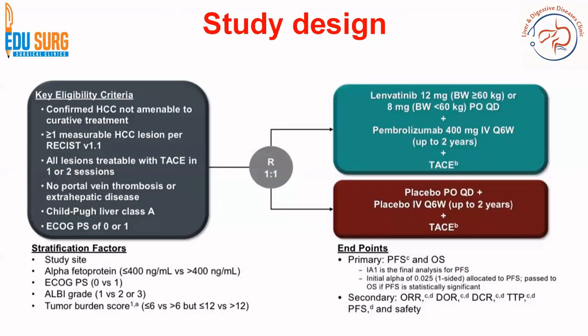Coming to the LEAP-012 trial, this trial basically enrolls patients of intermediate stage HCC. The eligibility criteria are confirmed HCC not amenable to curative treatment. AFP is divided into two groups: less than 400 and more than 400. ECOG performance status is 0 or 1, and tumor burden score divisions are less than or equal to 6, greater than 6 but less than or equal to 12, and more than 12. Importantly, there should be no portal vein thrombosis or extra-hepatic disease.